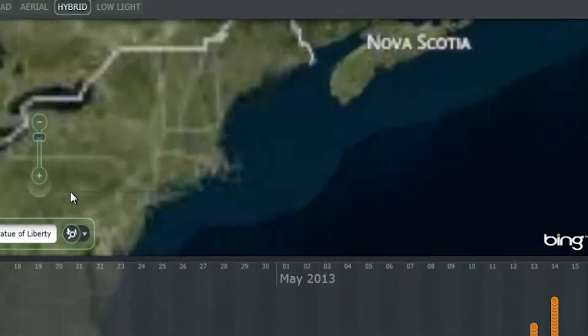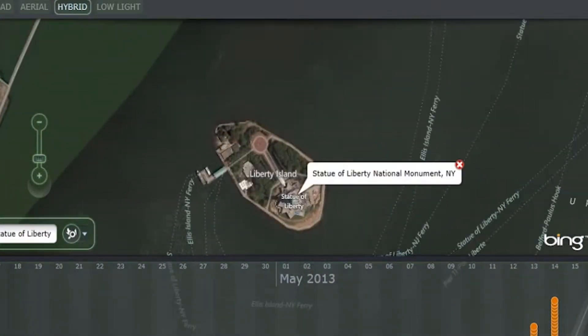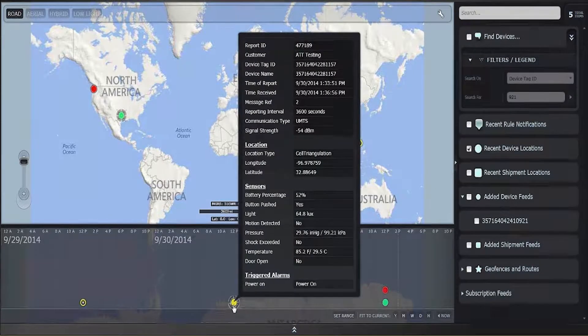Through onboard sensors, Marken Sentry also provides the data necessary for shipping verification and compliance with the latest regulatory guidelines and requirements.